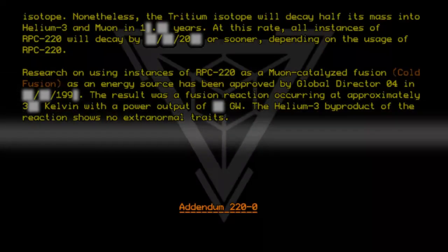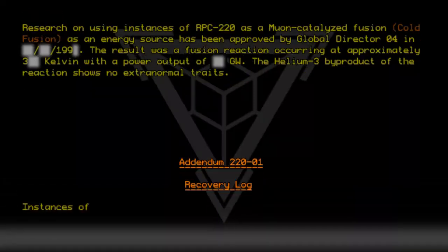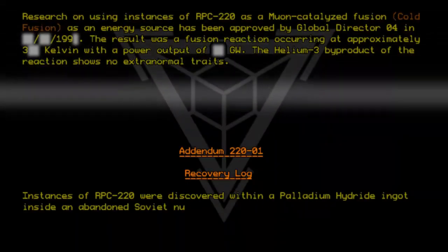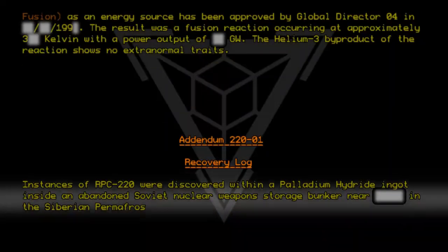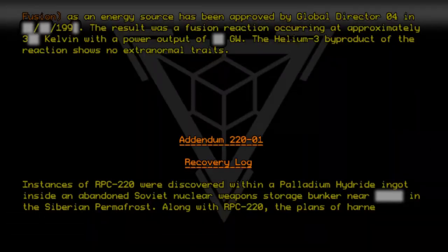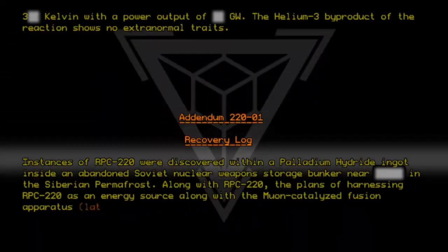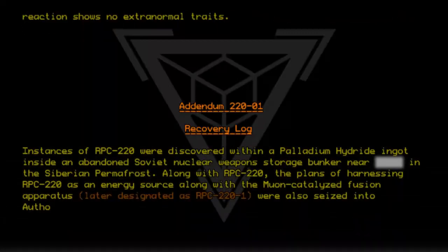Addendum 220-01: Recovery Log. Instances of RPC-220 were discovered within a palladium hydride ingot inside an abandoned Soviet nuclear weapons storage bunker near the Siberian permafrost. Along with RPC-220, the plans for harnessing RPC-220 as an energy source, along with the muon-catalyzed fusion apparatus — later designated as RPC-220-1 — were also seized into authority custody.